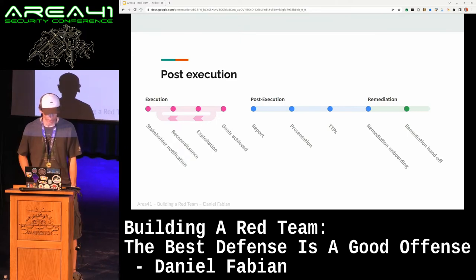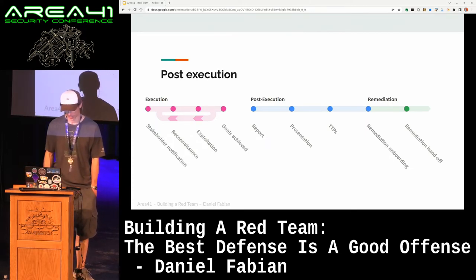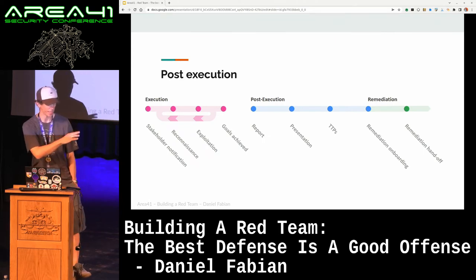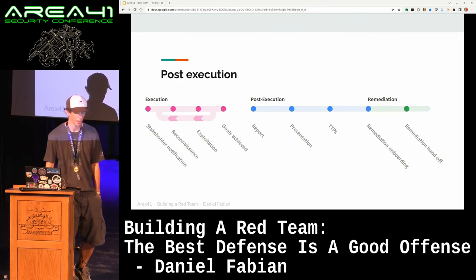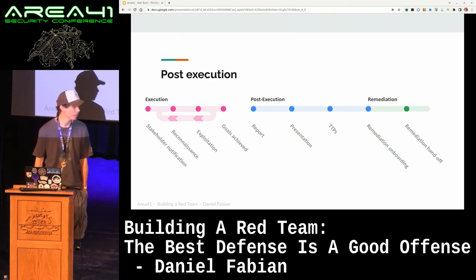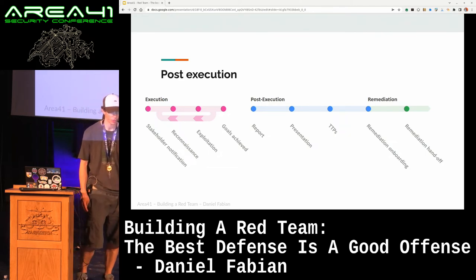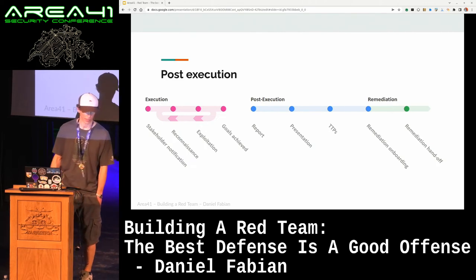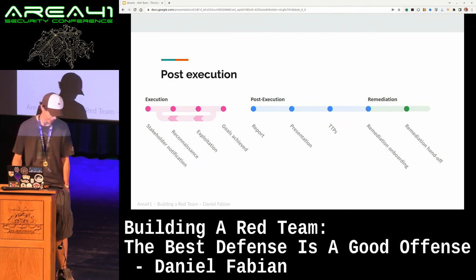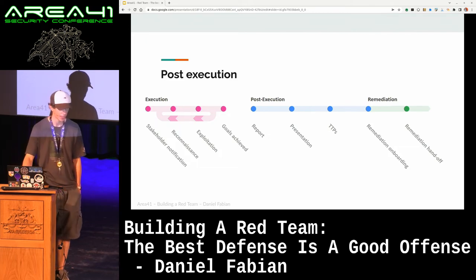The post-execution phase — and we were very careful with naming that phase. It is not post-exercise but post-execution, because we want to signal to the team that this is still part of the exercise and it's super important. Up to that point, you haven't actually generated any value. You may have completely pwned your entire company, but that doesn't provide any value until it results in security improvements. So in the post-execution phase, we basically write the report, do presentations, document the TTPs — Tactics, Techniques, and Procedures — which is often what the blue team uses to build detection capabilities, that's our interface to the blue team. And then we also do the remediation onboarding, where we tell the remediation team about the exercise and eventually hand off all the issues we found so they can get started and talk to the affected teams to get things fixed.